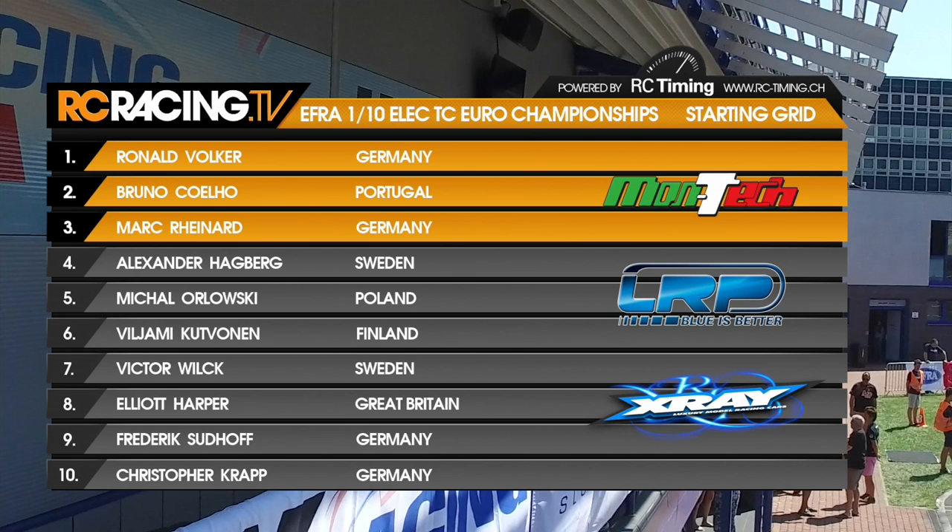Mark Reinhardt, second of the German contingent, off grid three. Alexander Haugberg for Sweden from grid four. Michael Olowski from grid five, the only Polish driver. Viliami Kudvonen in sixth position from Finland. Viktor Vilk in seventh. Elliot Harper for Britain in eighth. Freddy Sudhoff in ninth, and Chris Krep in tenth position.